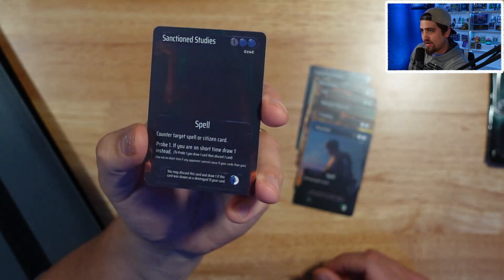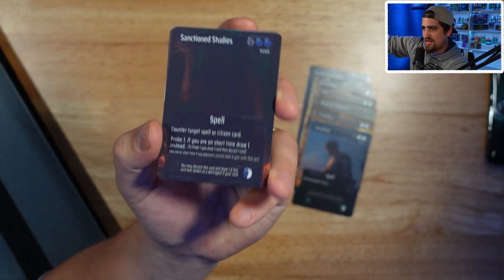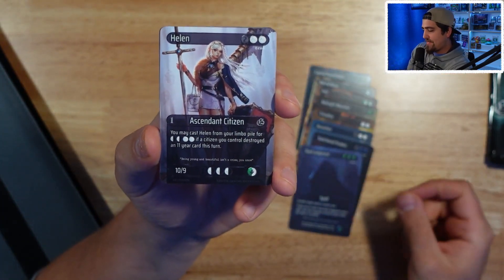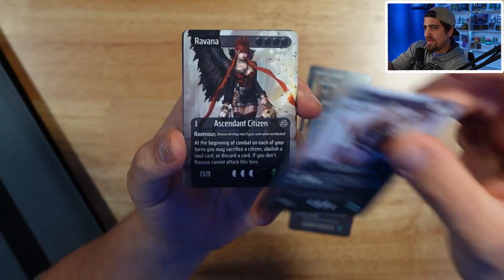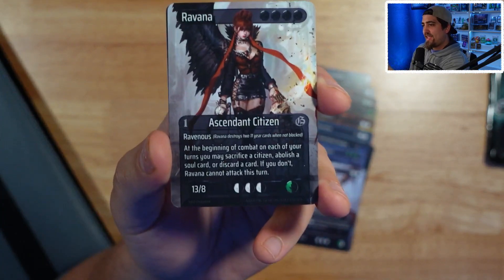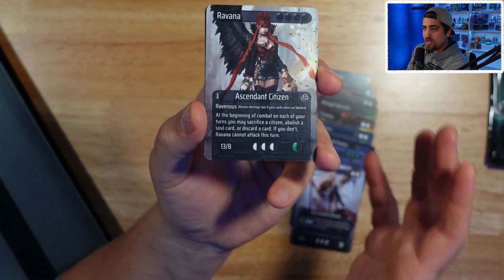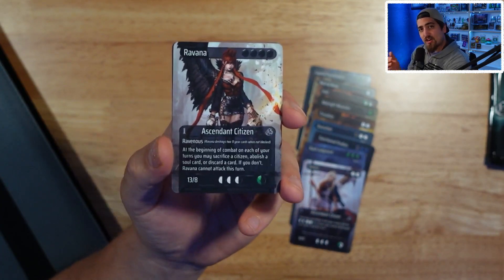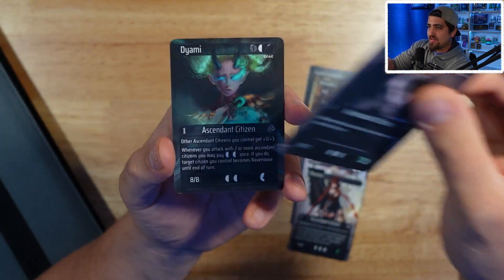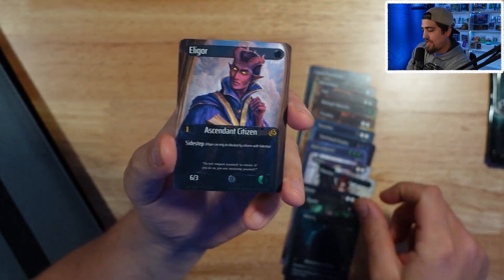There's really cool stuff about this game — if you haven't checked out the gameplay video make sure you go check that out, because this game is picking up a ton of steam. Ravenous — it destroys eleven-year cards when not blocked, two of them instead of one. In Cryptic, you have six eleven-year cards representing your 66 years on the island you're battling on. Instead of dealing damage to each other, you're destroying each other's cards, and when one of your six eleven-year cards gets destroyed it actually goes into your hand.